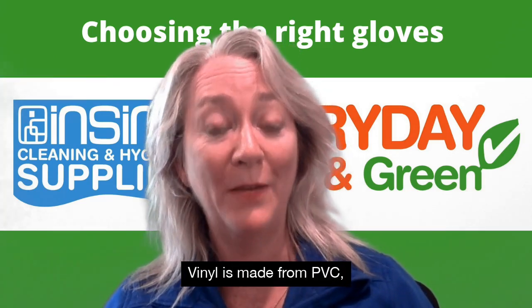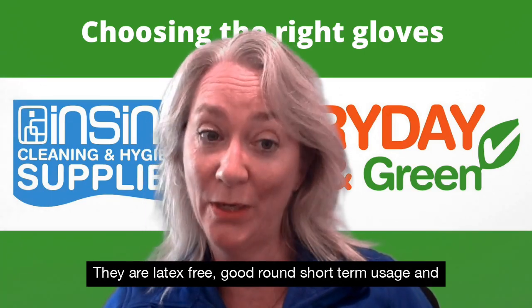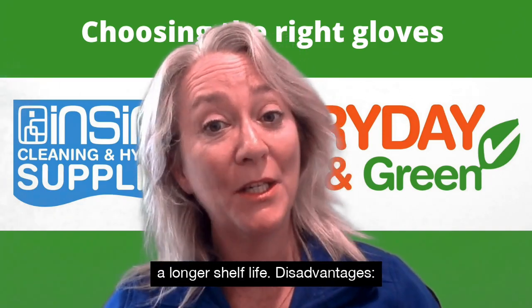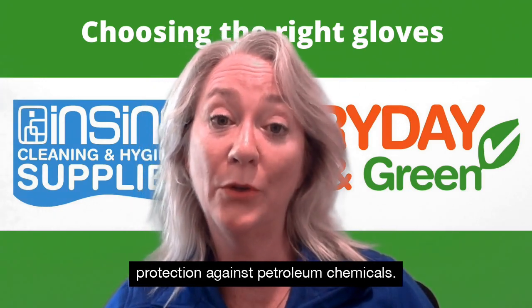Vinyl is made from PVC, which is a petroleum based film. They are latex free, good around short term usage and low risk jobs, and they have a longer shelf life. The disadvantage is it is not a biodegradable product and offers little protection against petroleum chemicals.